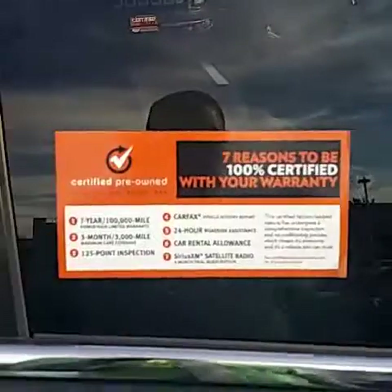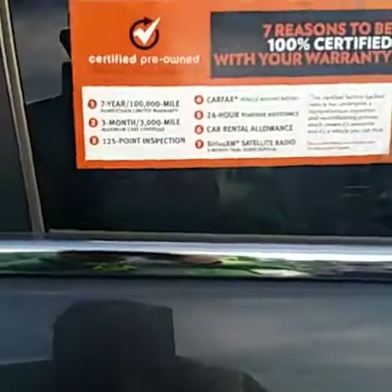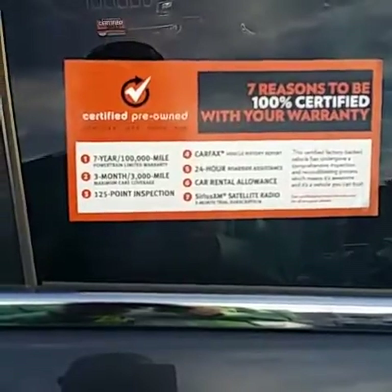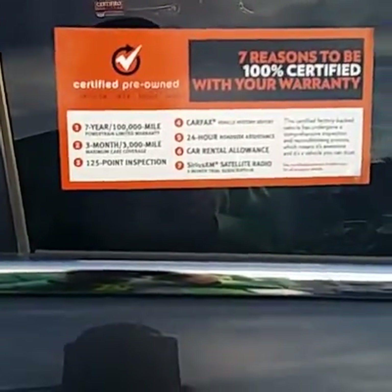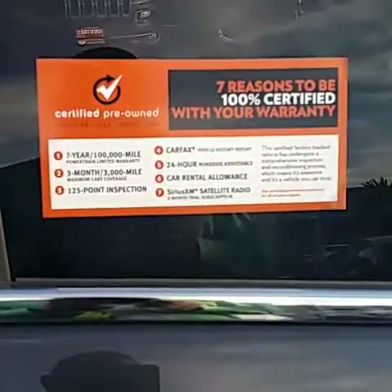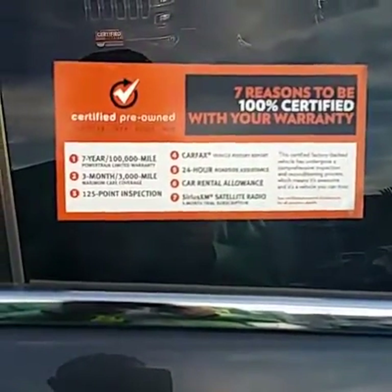Here are your seven reasons why you should buy: seven year, 100,000 mile powertrain limited warranty; three month, 3,000 mile maximum care; 125 point inspection; free Carfax report; 24 hour roadside service; car rental allowance; and Sirius XM satellite radio free for the first three months, courtesy of Desert 215 Superstore.